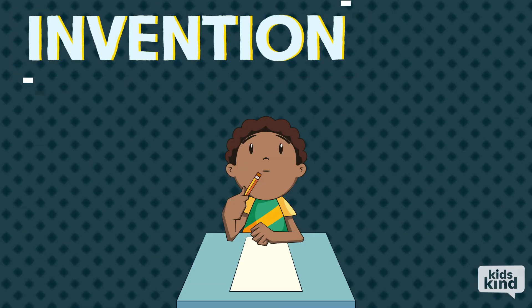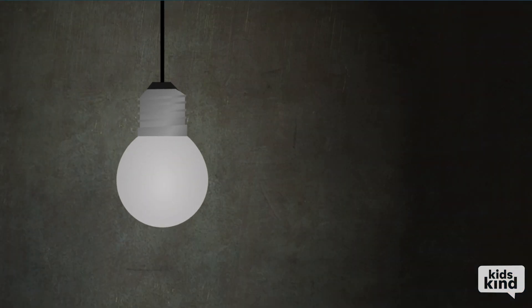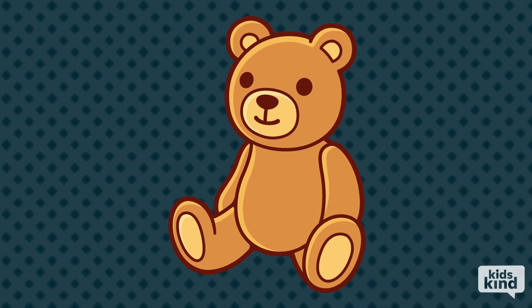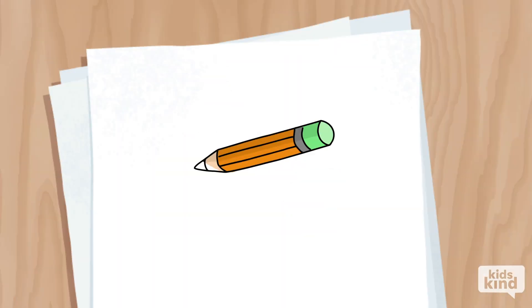An invention starts with an idea that someone comes up with for the very first time, like when inventors created the light bulb. The original one — the very first one that I made in fifth grade — I actually used a stuffed penguin. But then we decided to change it to a teddy bear to match the name. The next step was coming up with what she wanted her invention to look like.